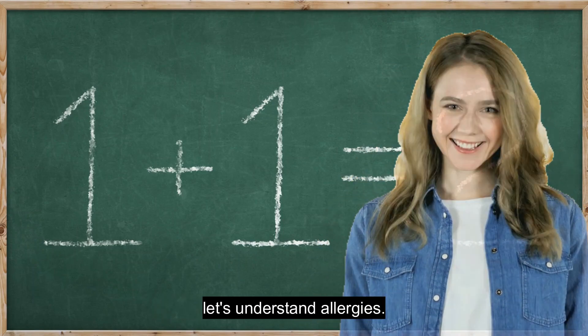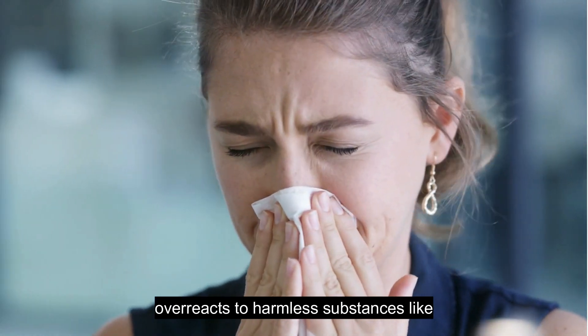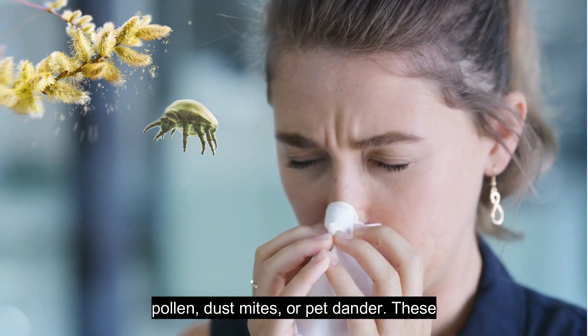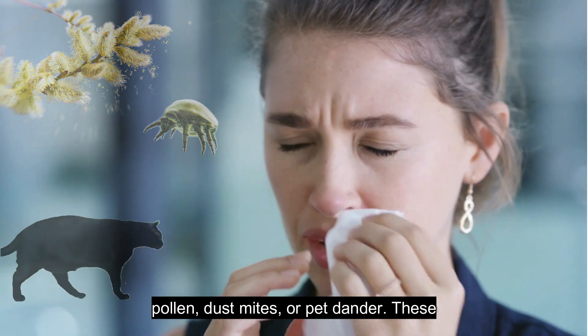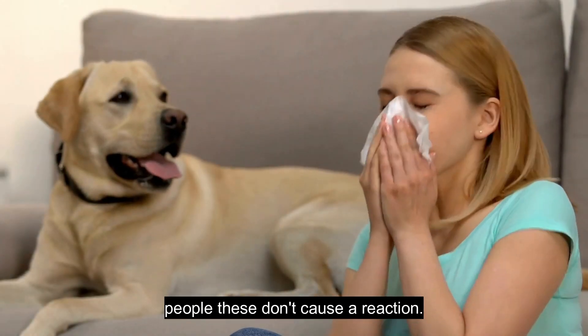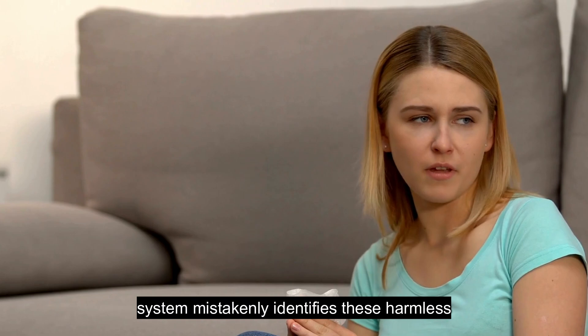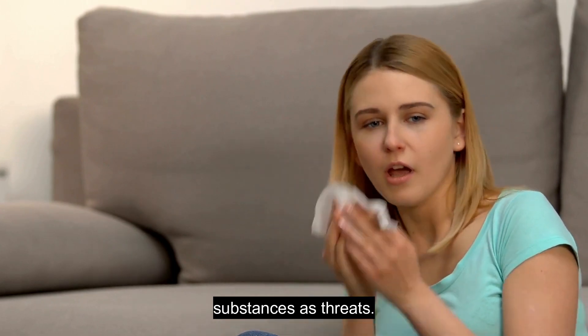Before diving in, let's understand allergies. They occur when your immune system overreacts to harmless substances like pollen, dust mites, or pet dander. These substances are called allergens. In most people, these don't cause a reaction. However, when you're allergic, your immune system mistakenly identifies these harmless substances as threats.